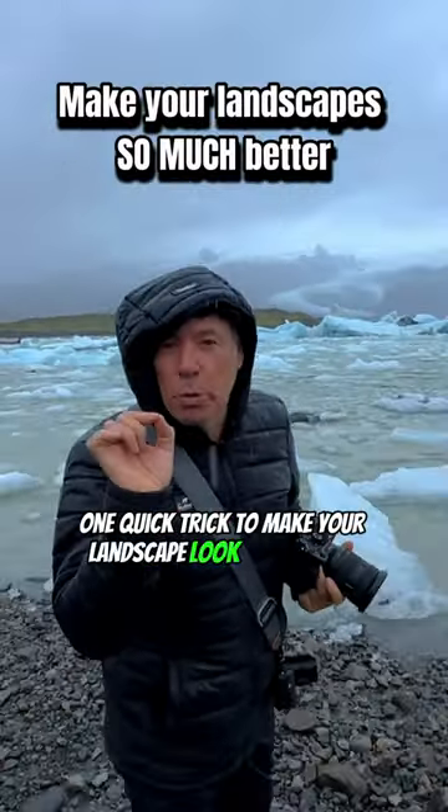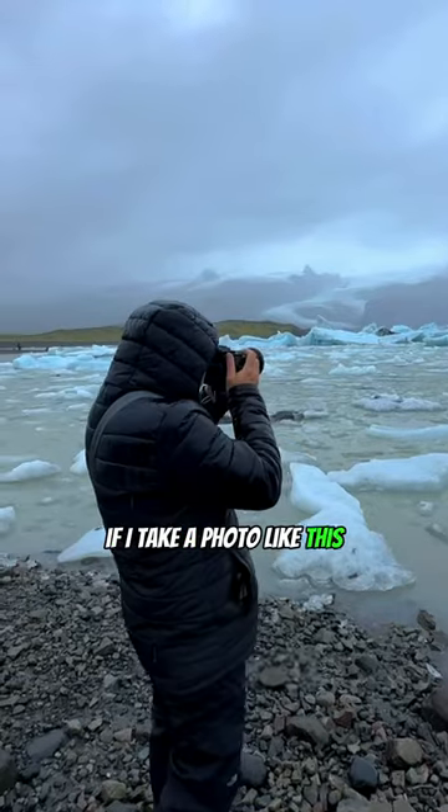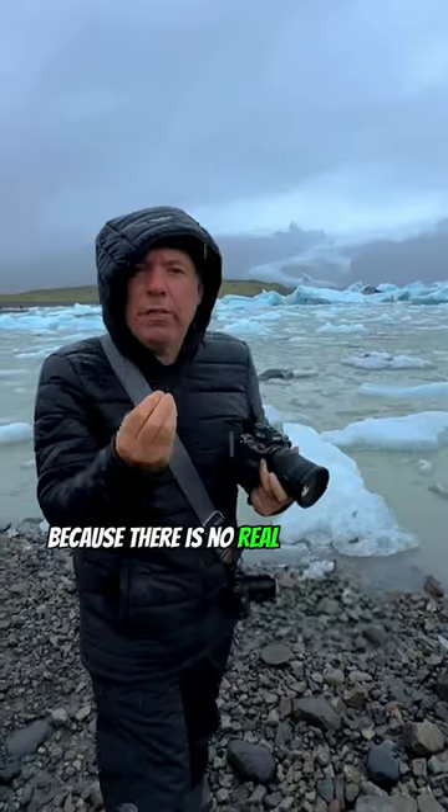One quick trick to make your landscape look much better. We are here in Iceland at Glacial Lagoon. If I take a photo like this — like everybody's getting — it's okay, but it's kind of boring because there is no real foreground.